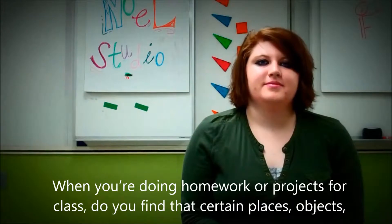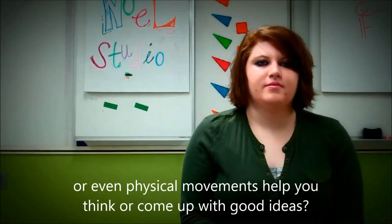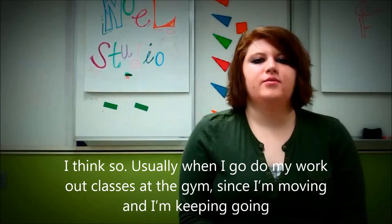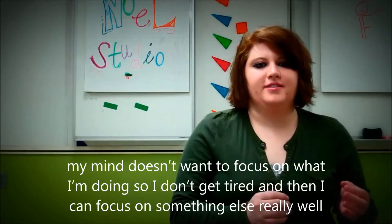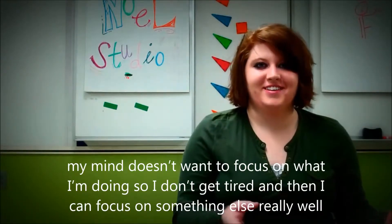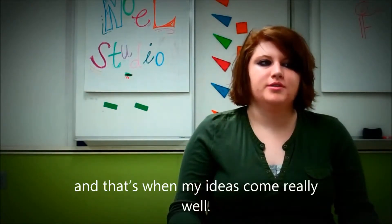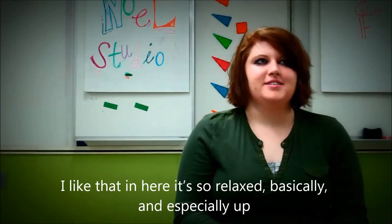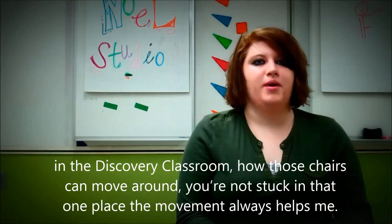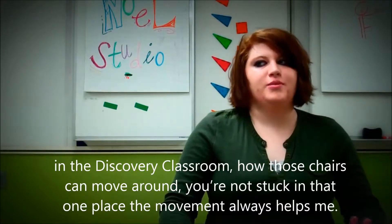When you're doing homework or projects for class, do you find that certain places, objects, or even physical movements help you think or come up with good ideas? Usually when I go to my workout classes at the gym, since I'm moving and keeping going, my mind doesn't want to focus on what I'm doing, so I don't get tired, and then I can focus on something else really well — that's when my ideas come to me. I like that in here it's so relaxed, and especially up in the Discovery classroom where those chairs can move around and you're not stuck in one place. The movement always helps me.